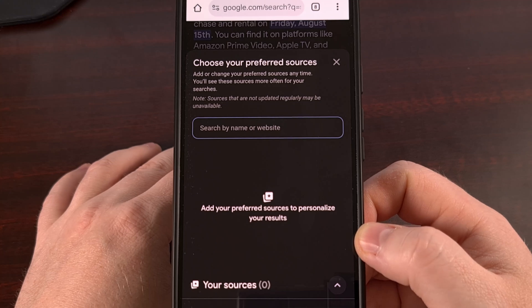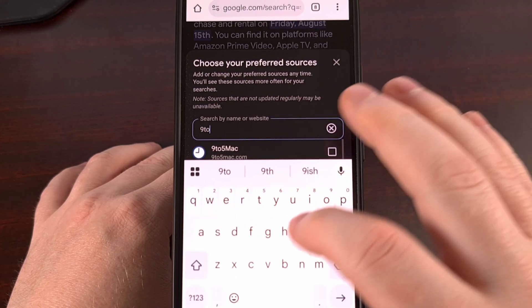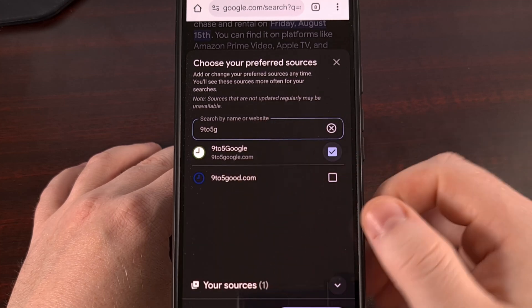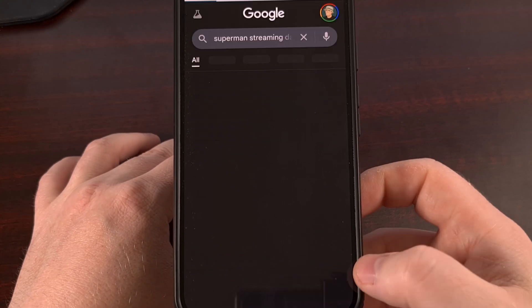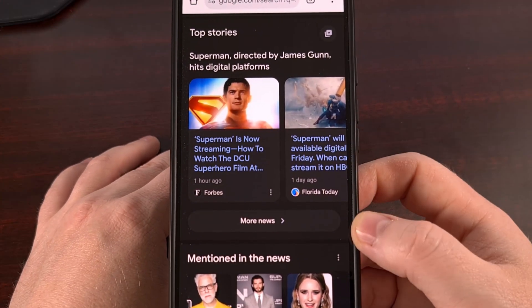So again, if you like to see 9to5Google more, then add it to this list here. Just type it in and then select it. You'll even see a Reload Results button here, so that you can see if your source has a news article that it can pull up right here.